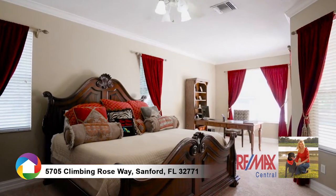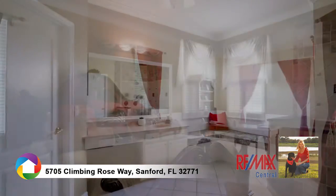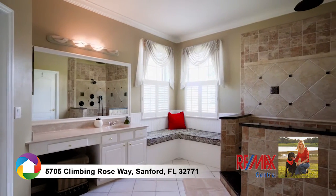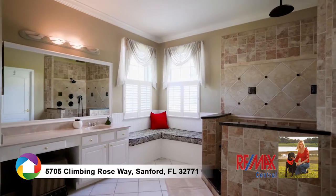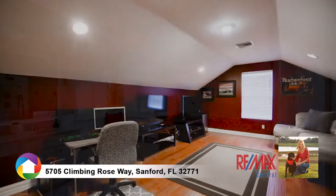Wind down in the master retreat, which provides a sitting area and spacious walk-in closet complete with organizers. The master bath has an ultra-luxurious walk-in shower, his and hers vanities wrapped in marble, encompassed by a cozy sitting area.